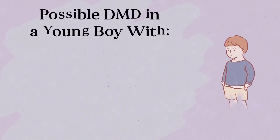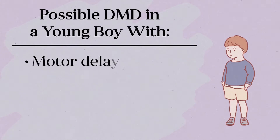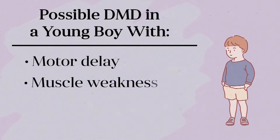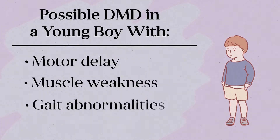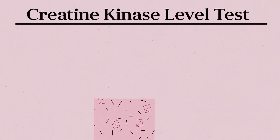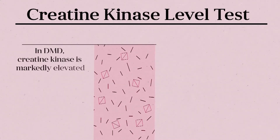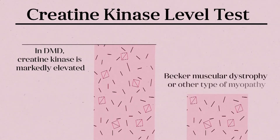A diagnosis of Duchenne muscular dystrophy or DMD should be considered for any young boy for whom there is any concern about motor delay, muscle weakness, or gait abnormalities. The easiest and most sensitive initial test to order is a creatine kinase level. If the patient has DMD, creatine kinase will be markedly elevated. If it is not, Becker muscular dystrophy or some other type of myopathy are possible diagnoses.